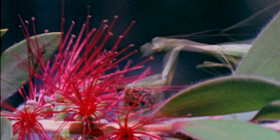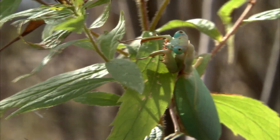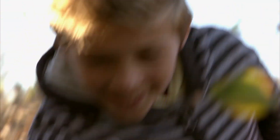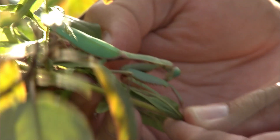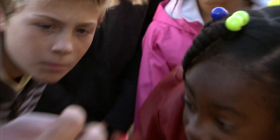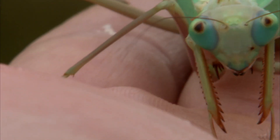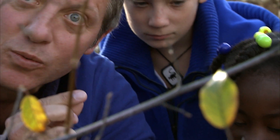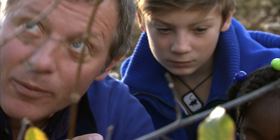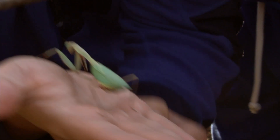Oh, there it is! Yes, you found it! This is called the giant praying mantis. Look at that triangular head. They can't move their eyes, so they just swivel that triangular head around when they want to look anywhere, and the rest of the body doesn't move.